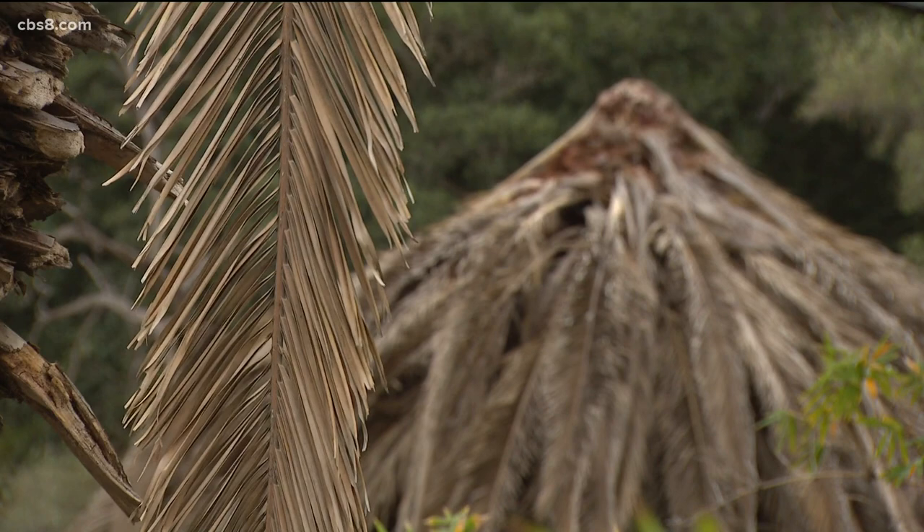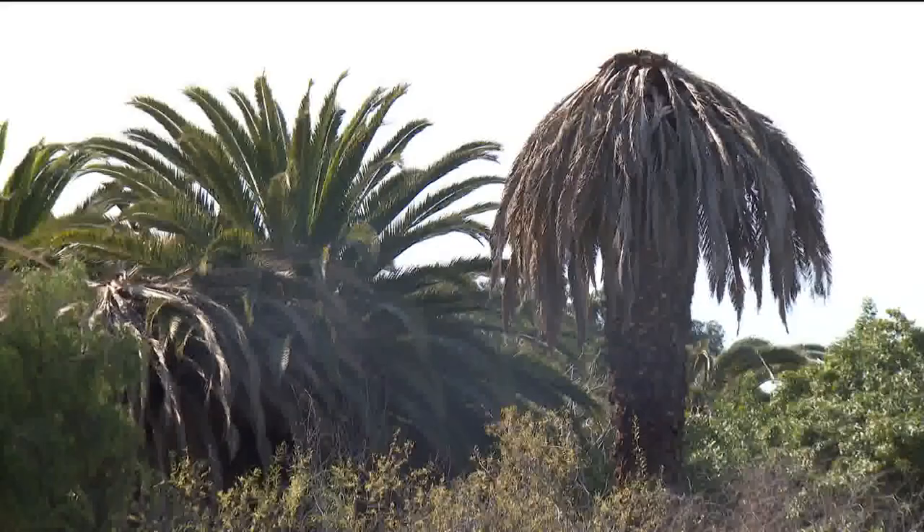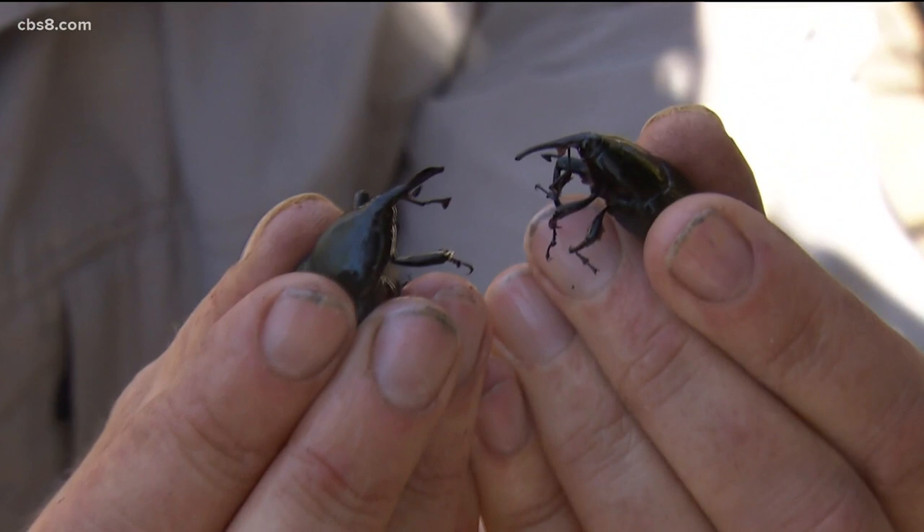Dr. Mark Hoddle is with UC Irvine and describes how the weevils attack. These long-nosed weevils use them to drill holes into the palm tree, then the females lay their eggs in that tunnel.